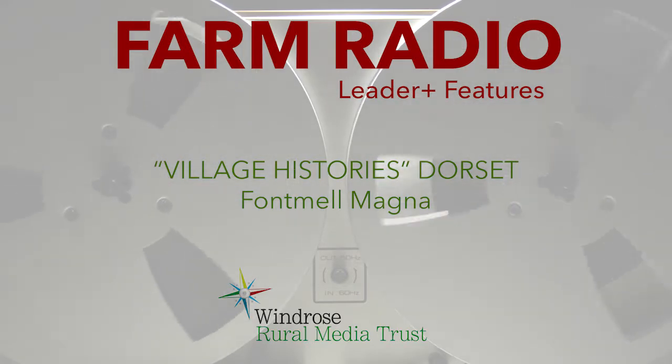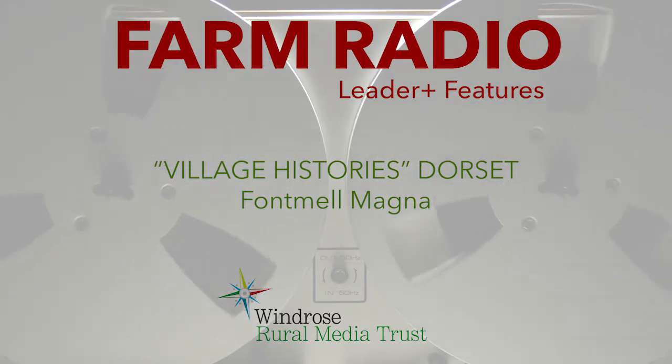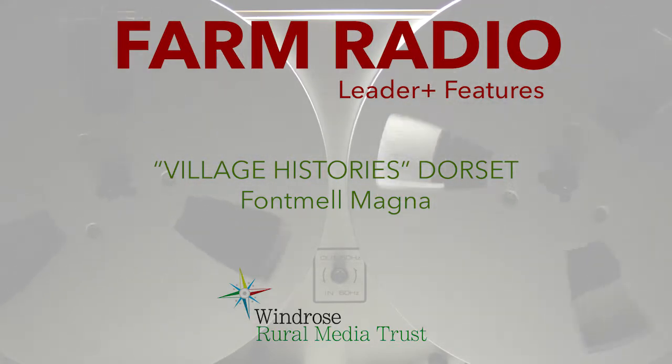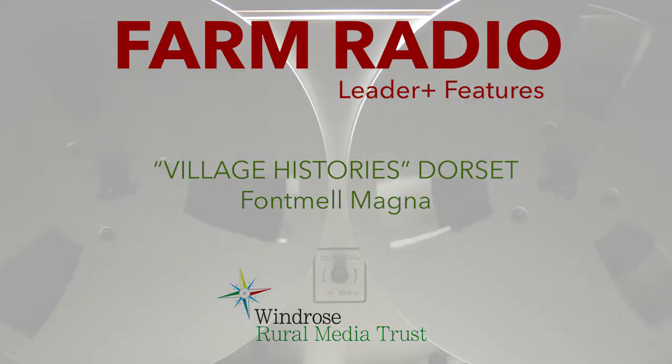I've just got one or two things that I need to do with you first. One thing is to identify two photographs. This one, which has been catalogued as a photograph of Holbrooke, cannot possibly be Holbrooke. Five years ago we decided that the way to involve people in the village as closely as possible, with actually handling the materials, was to invite them to come once a month for 90-minute sessions in the village hall.